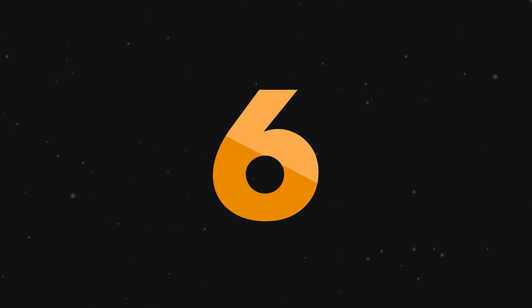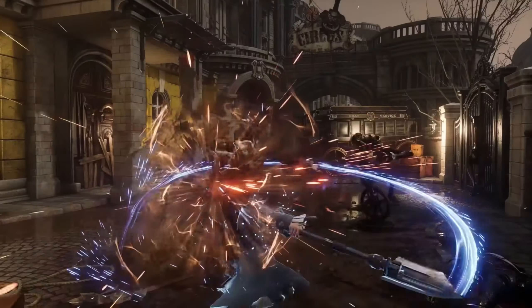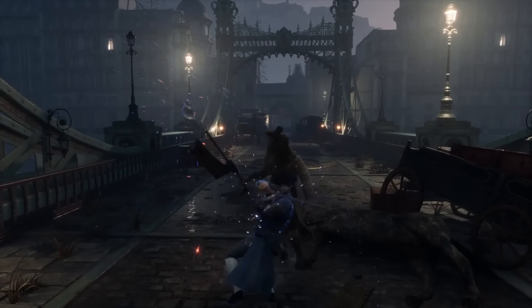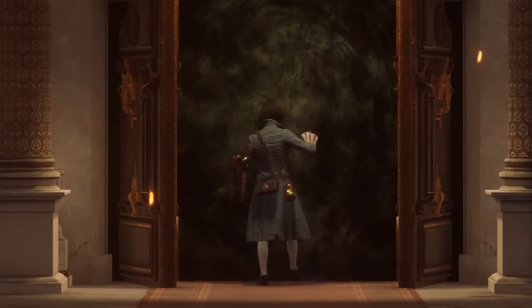At number six, we have Lies of P for $44.99. Now the deal isn't anything earth shattering, but I think this is one of those games that should get on everyone's list if you like an ARPG or a Souls-like more specifically. Set in an evil puppet dystopian world, playing as Pinocchio, you slay your way through corrupt puppets and discover the truth of what really happened to the city.